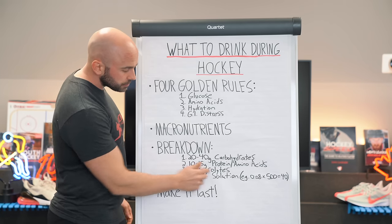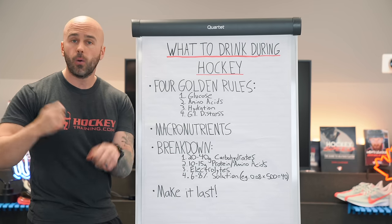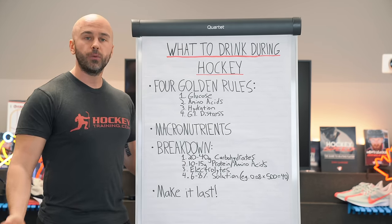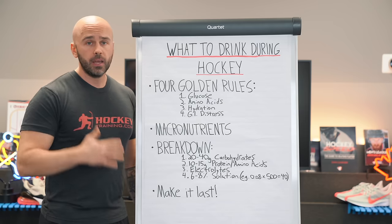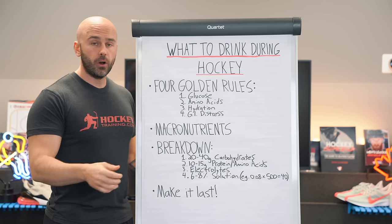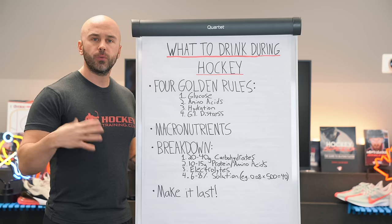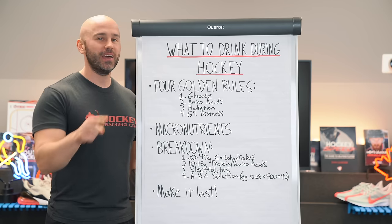That is critical. Number three: electrolytes should be in this drink as well. Throw everything into the same shaker or water bottle — carbohydrates, amino acids, and electrolytes. I like a one-to-one ratio between potassium and sodium inside of an intra-game drink. Sodium is used for muscular contraction, whereas potassium is used for muscular relaxation. Both are critical: sodium allows you to contract and be explosive on the ice and hydrates the muscle cell. But what's a contraction without a relaxation? It's a cramp.